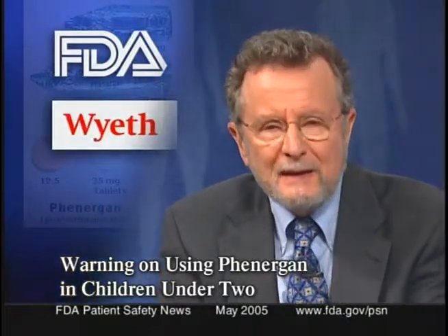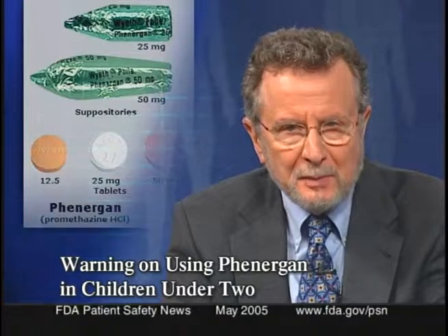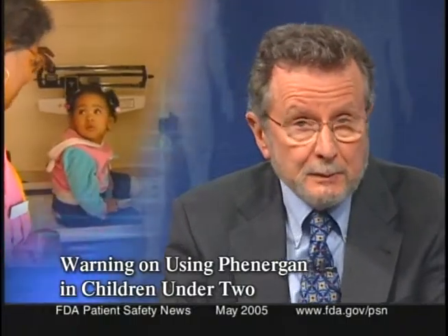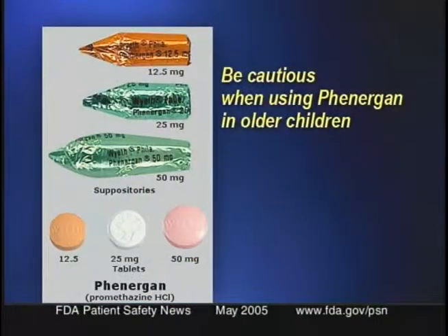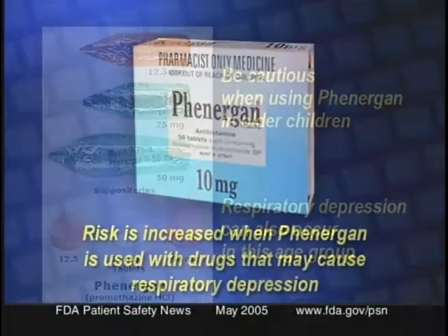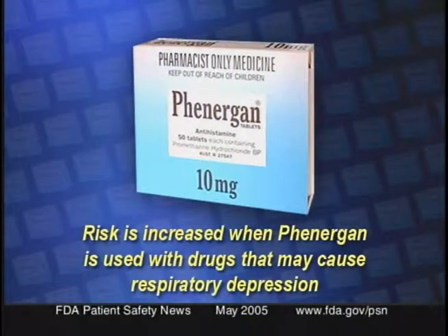The FDA and Wyeth have notified healthcare professionals that Phenergan tablets and suppositories are contraindicated in children under the age of two because the drug could cause fatal respiratory depression. The labeling also warns practitioners to be cautious when using Phenergan in older children, noting that respiratory depression can occur in this age group even when the dose has been calculated according to the child's weight. The risk is increased when Phenergan is used concomitantly with other drugs that may cause respiratory depression. The labeling also reminds practitioners that anti-emetics such as Phenergan are not recommended for treating uncomplicated vomiting in children, and that Phenergan can cause extrapyramidal symptoms that can be mistaken for CNS signs of diseases such as encephalopathy or Reye syndrome.